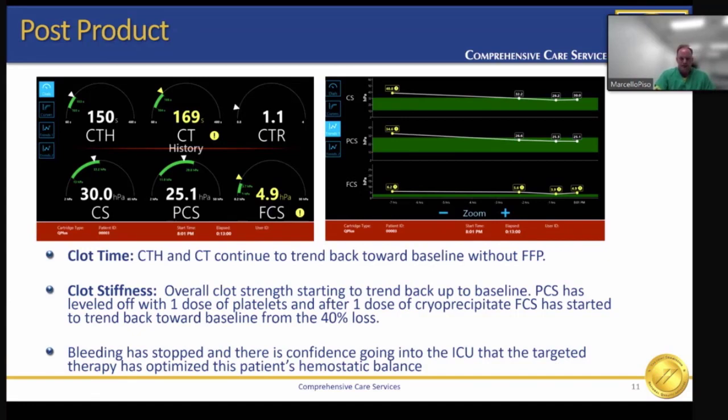Prior to leaving the OR, it was decided to perform an additional Quantra assessment to ensure we had the desired response to the administered products. The clot time and CTR continue to trend back towards baseline without FFP. Clot stiffness, or overall clot strength, is starting to trend back to baseline. The platelet contribution has leveled off with one dose of platelets, and after one dose of cryo, the fibrinogen contribution has started to trend back toward baseline from the 40% loss. The bleeding has stopped, and there is confidence going into the ICU that targeted therapy has optimized this patient's hemostatic balance.